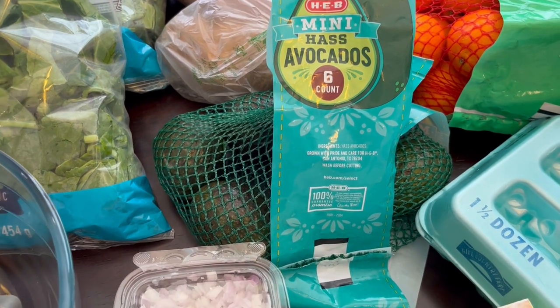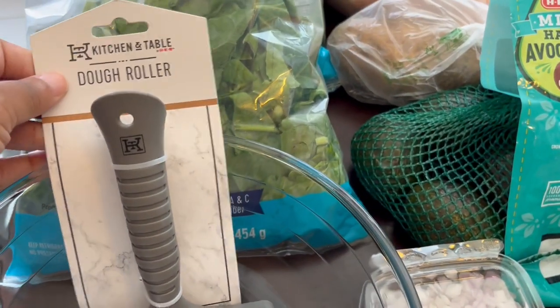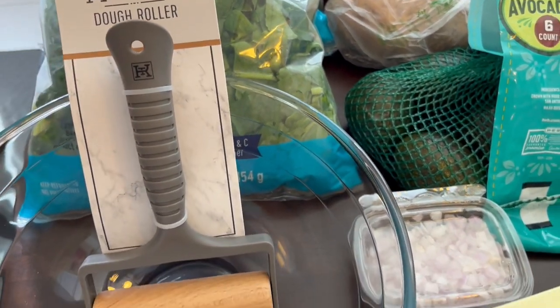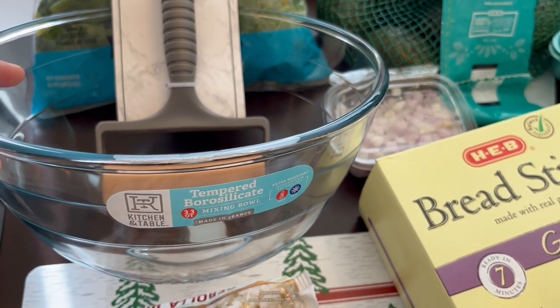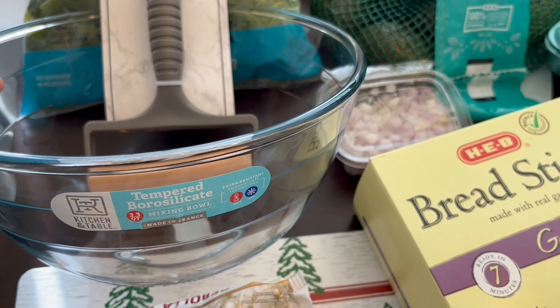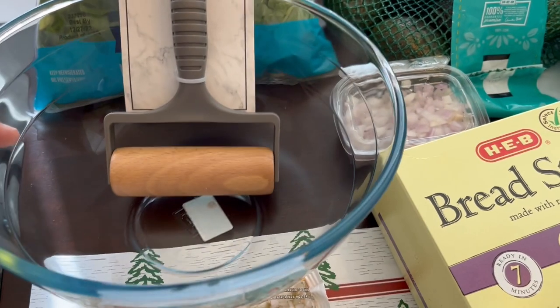For the longest time I have wanted this dough roller, and then I needed another mixing bowl. This 3.3 quart mixing bowl is supposed to be extra resistant, extra strong — you can heat it, you can freeze it, you can do everything with it.